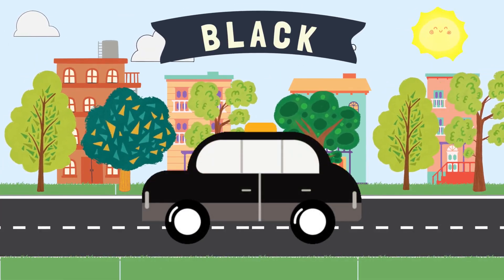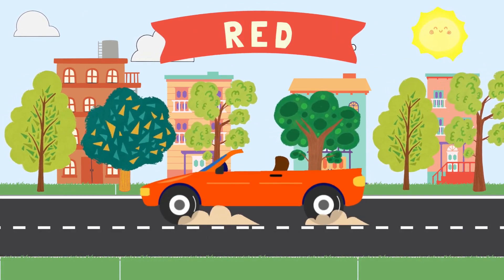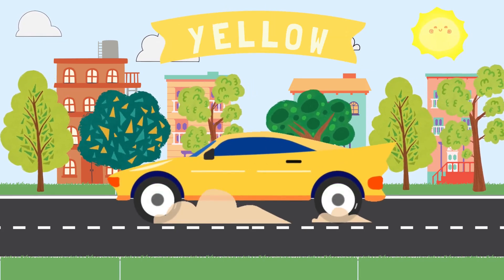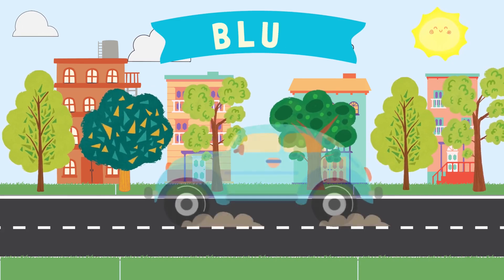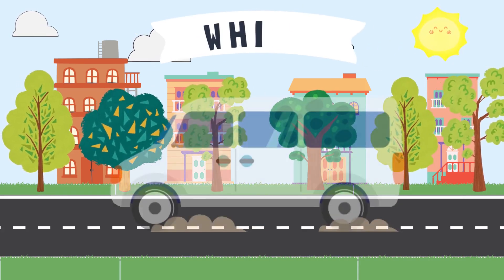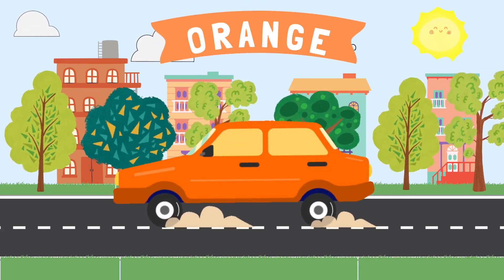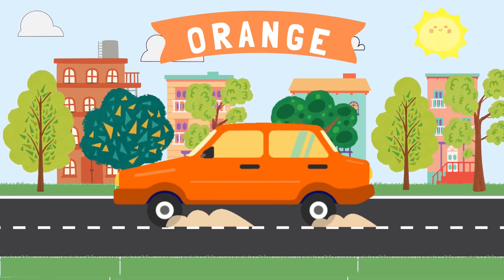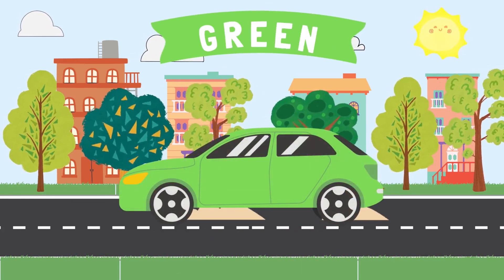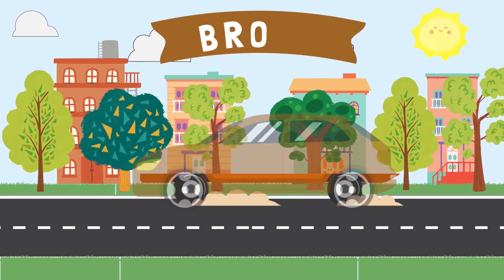Black, red, yellow, blue, white, orange, green, purple, brown.